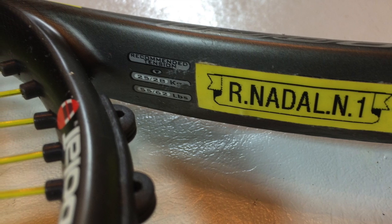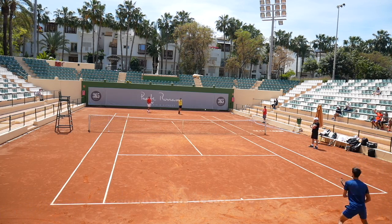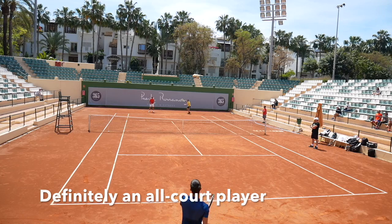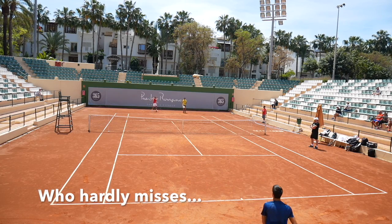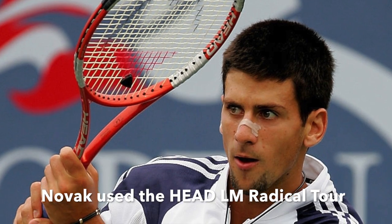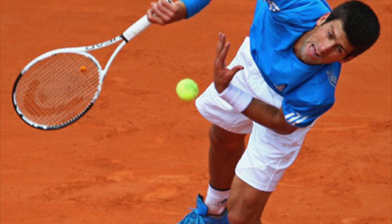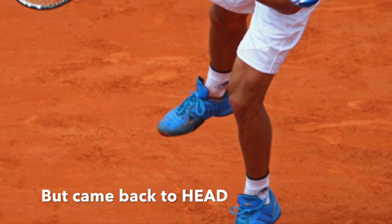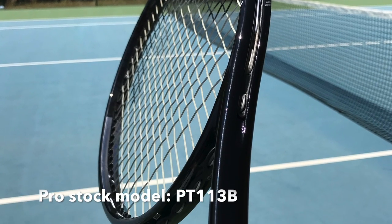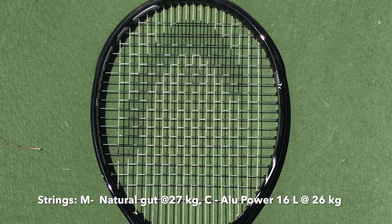Now let's look at all-around player Novak Djokovic and his racket of choice. Djokovic has arguably been the most dominant force in the game this decade — a player who can handle all surfaces really well and at times seems unable to make unforced errors. Novak played with one of my favorite rackets in his junior years, the Head Liquid Metal Radical Tour. He then switched to Wilson for a while, but came back to Head quite soon thereafter and started to dominate the men's tour.